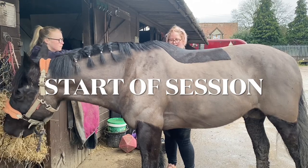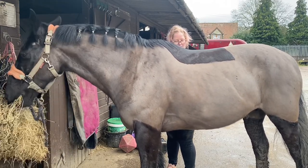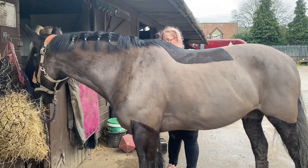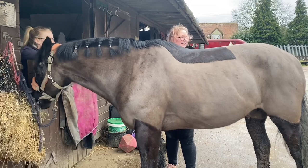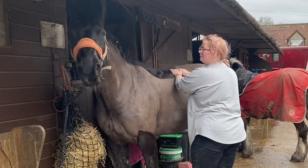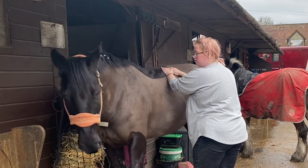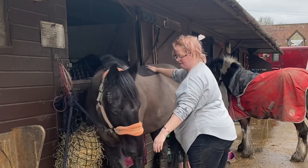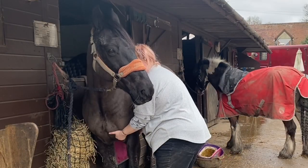This lovely pony is Basil and he belongs to a friend of mine. Basil often seems very fit but as though the muscles don't slide and glide quite as you'd like them to. The little snort you saw there — you can see how there wasn't a lot of movement in his body, and it's almost like he doesn't fully exhale. He let go a little bit there, and that was the moment where he decided that maybe he would engage in this session a little bit more fully.